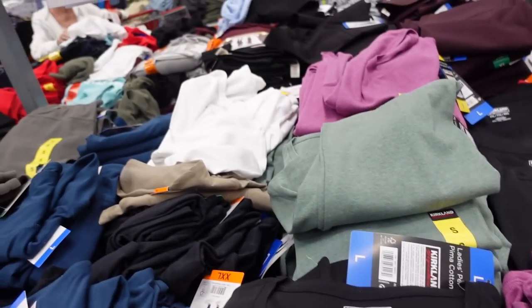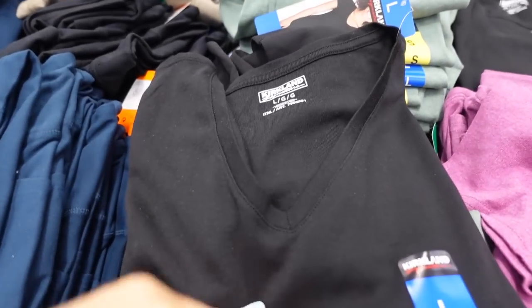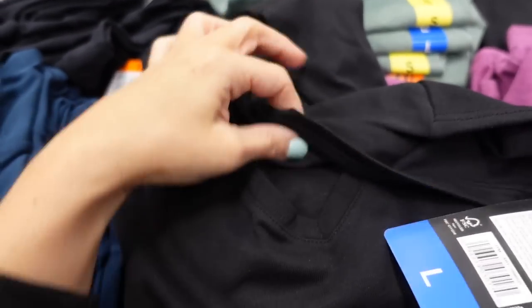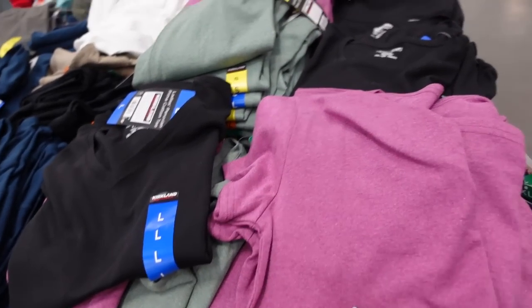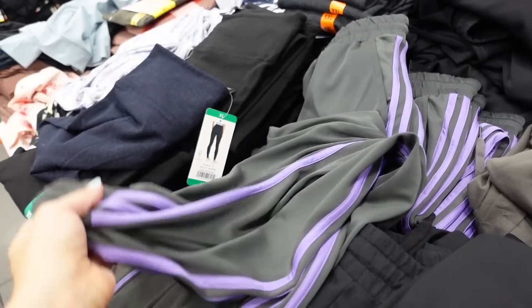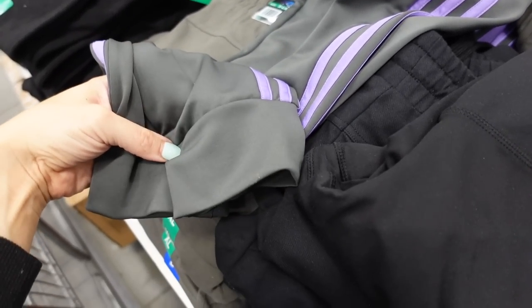The Kirkland pima cotton tees have some new colors and are down to $9.99. The material is really nice. In black, olive, solid white, and a new purple color.